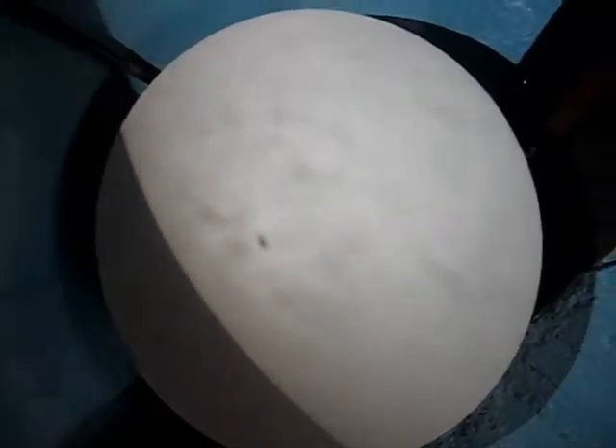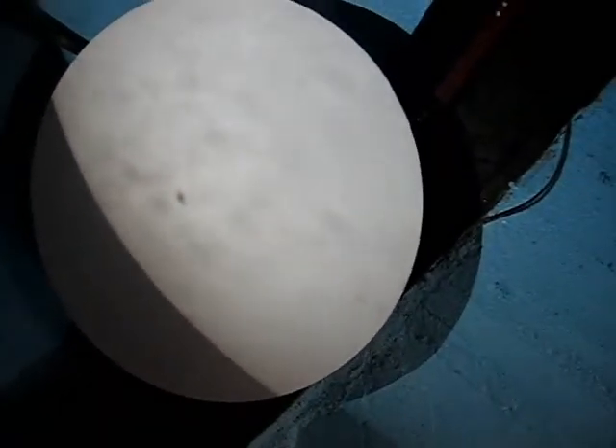You see the dark in the middle and then the gray? The gray is called the penumbra and the dark part is called the umbra. That's where it's really concentrated — that's the sunspot right there. On the sun there's a lot of magnetic activity going on right now.